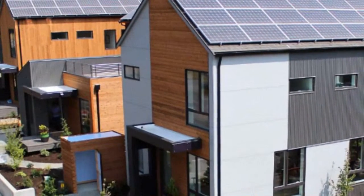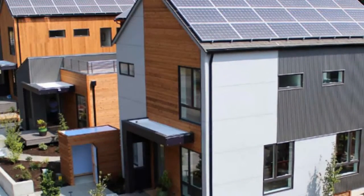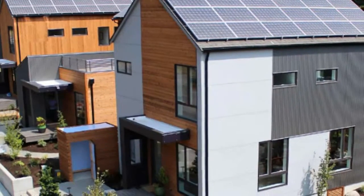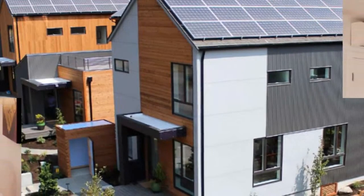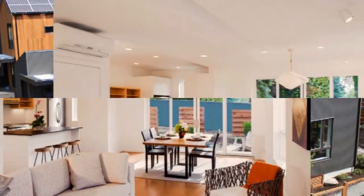Housing within Grohl Community has been designed by Davis Studio Architecture Plus Design. The homes are all designed with an emphasis on energy efficiency and will be powered by rooftop photovoltaics in order to create a net-zero community.